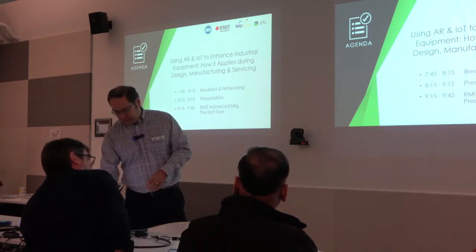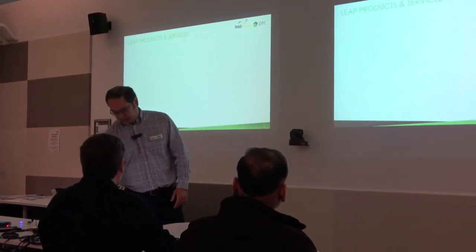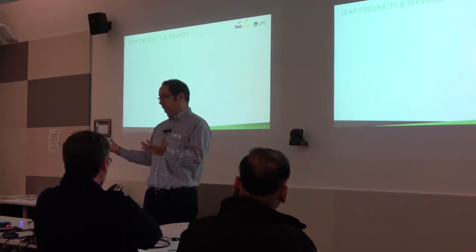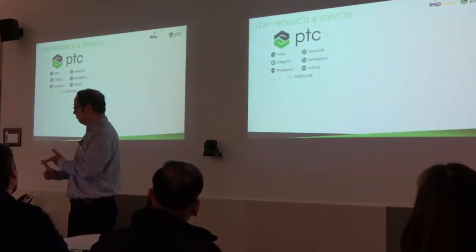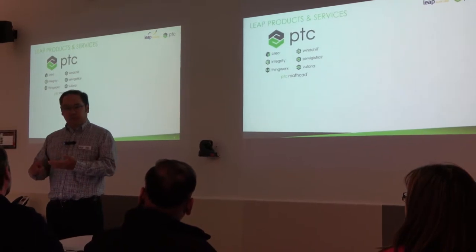A little bit about Leap Australia for those of you who don't know us. We're an engineering software solutions provider — we sell a range of software on the engineering front. Today we're going to talk about software from one of our main vendors, PTC, an American software company based in Boston, covering CAD, product lifecycle management, service management, IoT, and augmented reality.